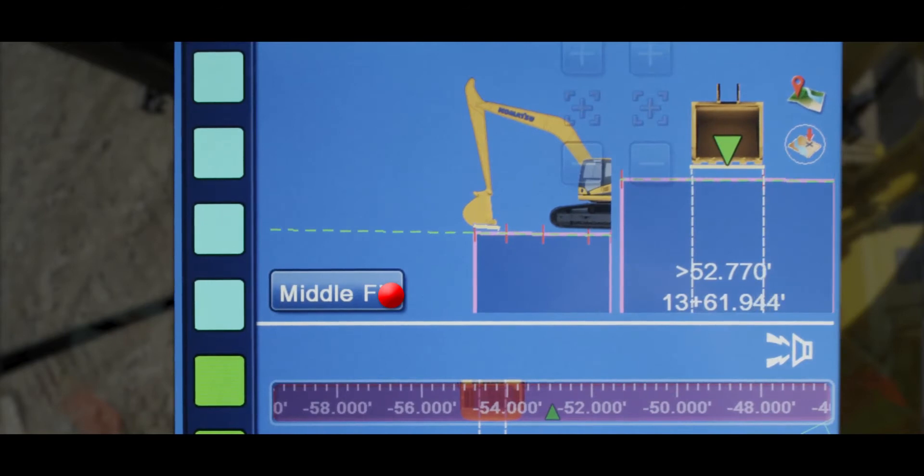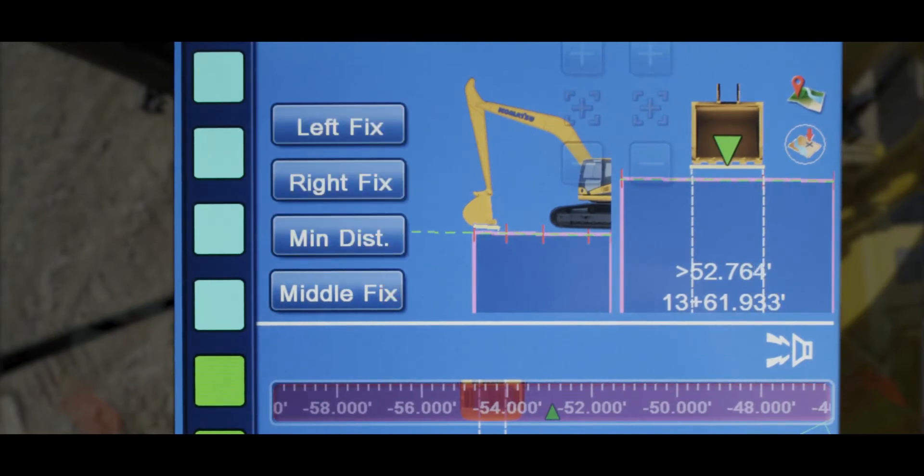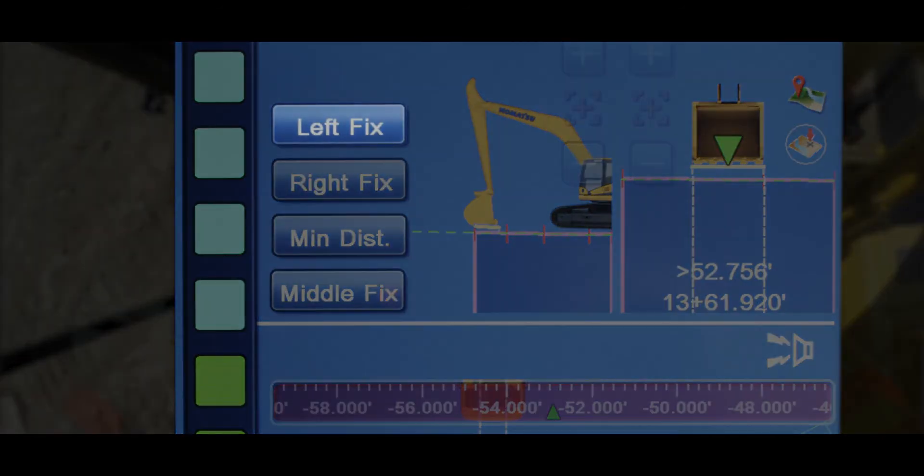Press the grade indicator button on the screen to choose which point of the bucket you'll grade to: left fix, middle fix, or right fix.